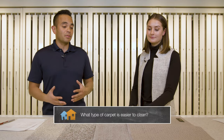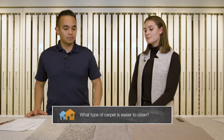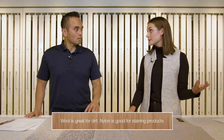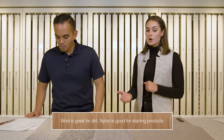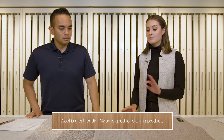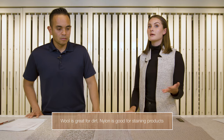So Rebecca, I think the number one question all of us want to know is, what type of carpet is easier to clean? It depends on the material. You're looking at things like wool, which is great for dirt, and then things like nylon, which is great for other staining products. So depending on the carpet you have, it can be treated differently, making maintenance easier or harder depending on the material.